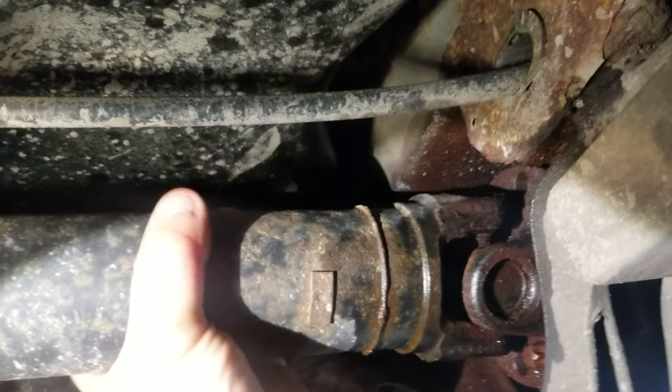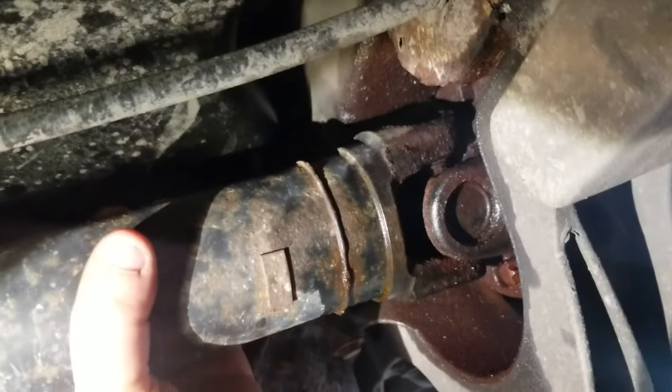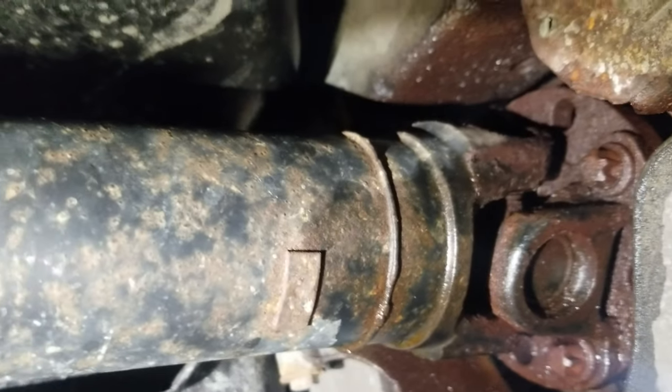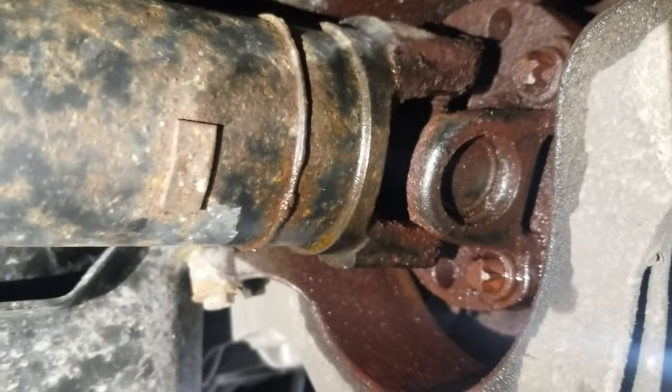You can see the amount of play that is in that U-joint — it's done. You can see the clearance issue here; there's really no clearance there. And you can see the clearance issue up here as well. This thing is a complete failure.